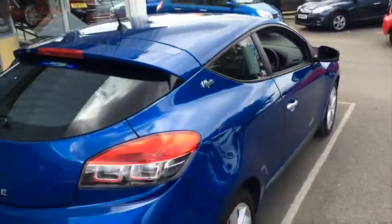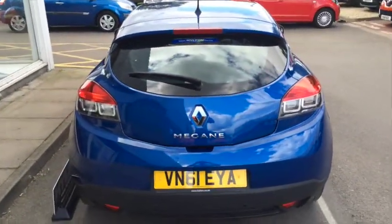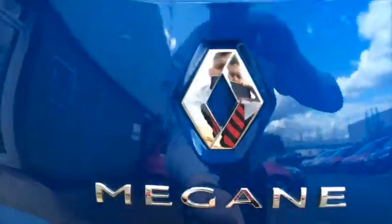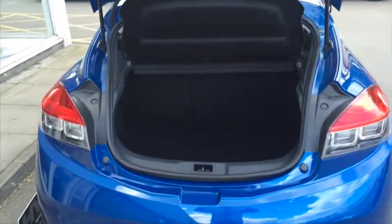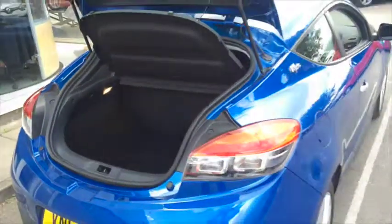Moving around to the back of the car you can see that the styling has continued throughout. And if I open up the boot you can quite clearly see a very deep and spacious holding there for luggage or anything else you're holding.